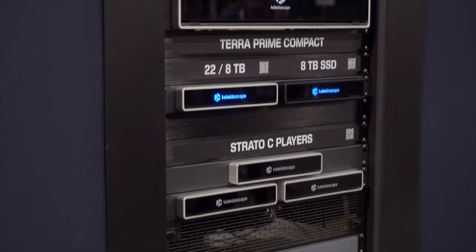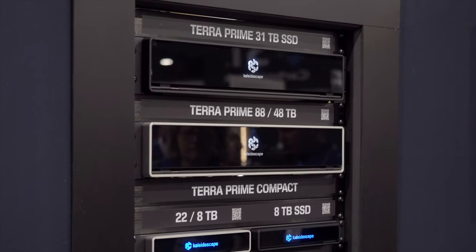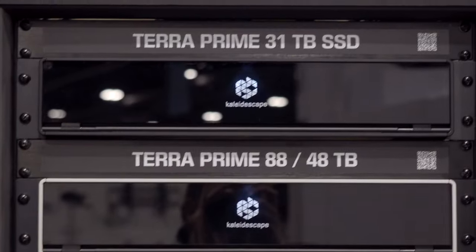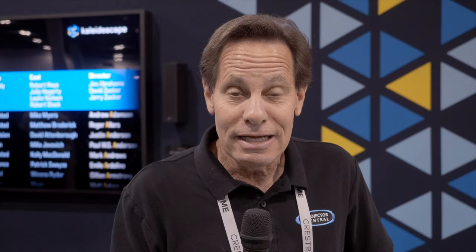I'm here at Kaleidescape, the brand whose movie server needs no introduction — it is by far the preferred industry standard for high-end home theaters, appearing in 41 of the exhibit booths at this show. What's new is the TerraPrime solid-state servers, the company's first servers compatible with 2.5 gigabit Ethernet networks. They've got a 31 terabyte version that'll store up to 500 movies and an 8 terabyte version for 125 films.